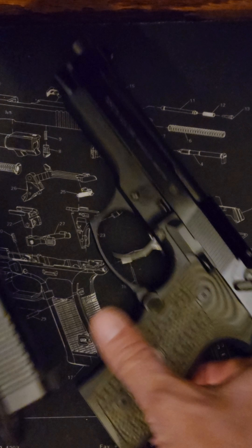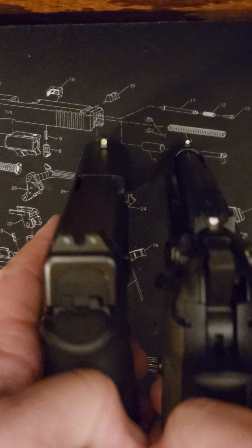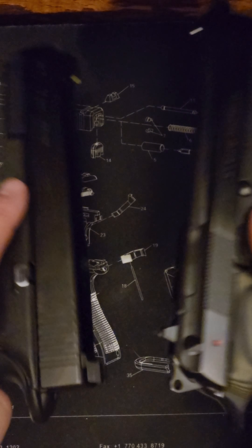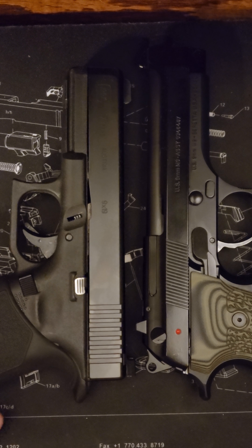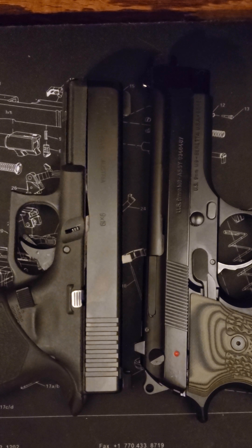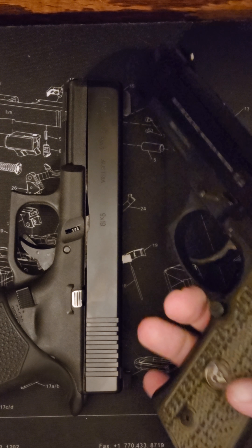Pretty close, about the same size. The Beretta is going to be just slightly larger in some categories. There you go — just a quick look. Thank you.